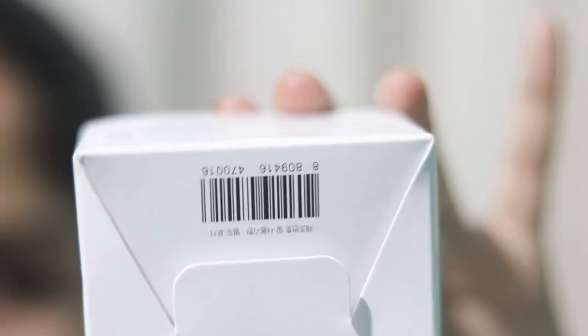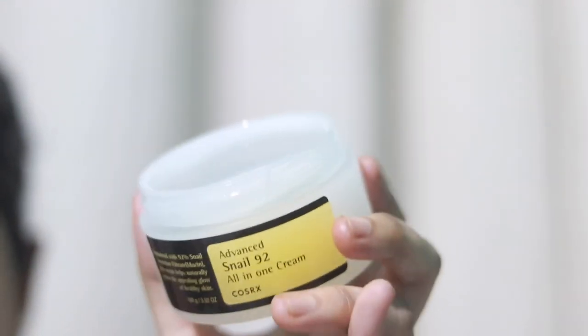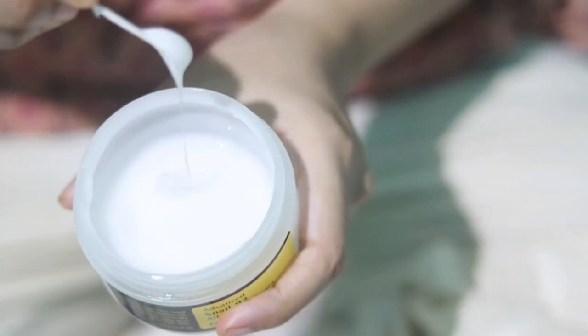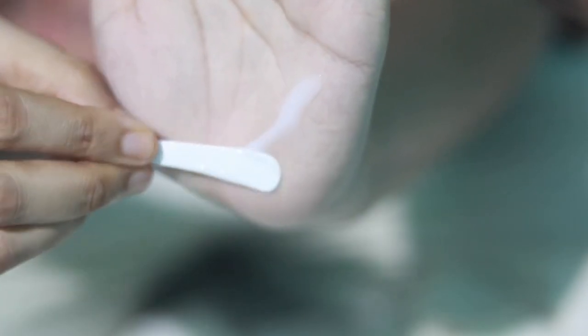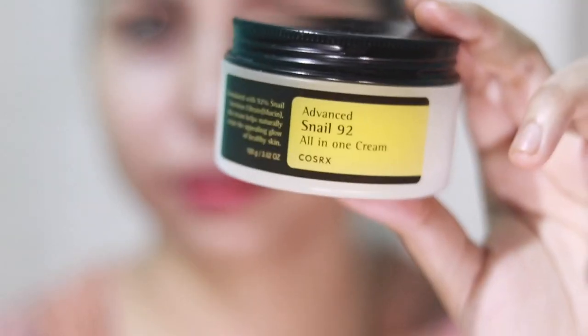The cream advises not applying it on broken or damaged skin, so do a patch test if you have irritated skin. It comes in a jar and has a very strange texture — slimy, sticky, and jelly-like, which makes sense given it's 92% snail secretion. Honestly, I don't like the texture at all. It feels sticky on my skin, though it is moisturizing and didn't irritate my skin.